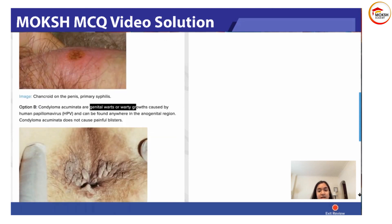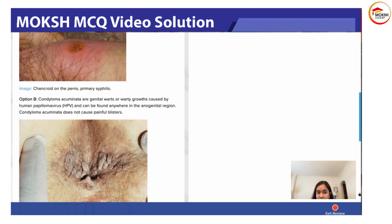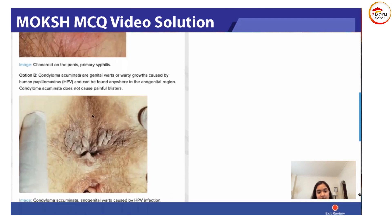Condyloma acuminata are warts — they are quite different from the ulcers seen with syphilis and herpes. They are caused by HPV, can be found anywhere in the anal-genital region, and do not cause any painful distress. They appear as cauliflower finger-like outgrowths.